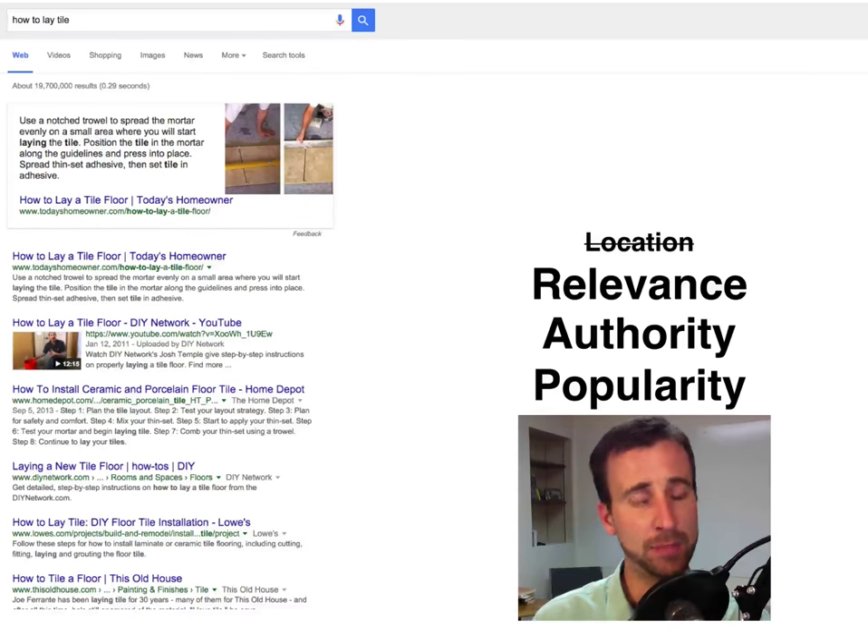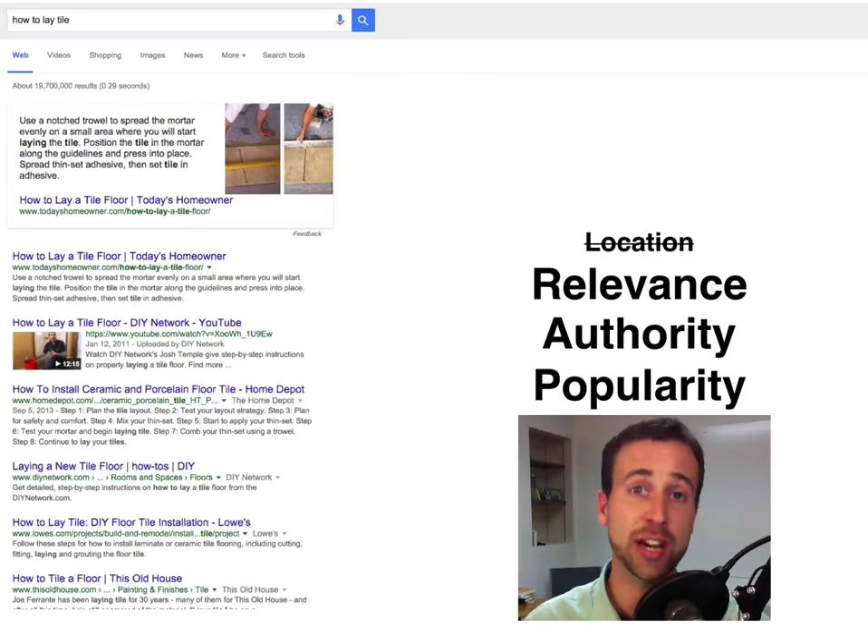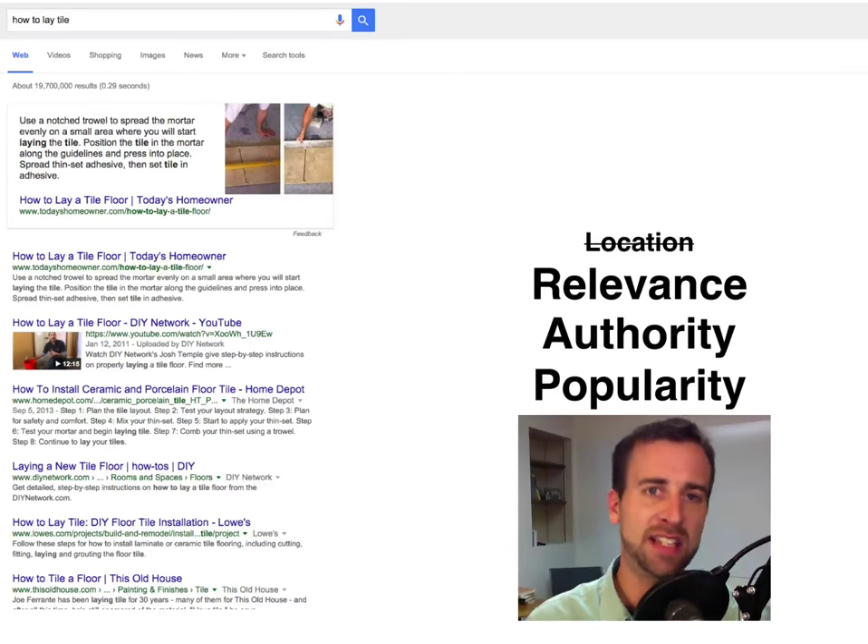The last thing is popularity. Google wants to know: are you popular? Does this website get shared by other people? Is the content that you are creating being shared and passed around on the internet? Is it popular and are people happy with it?